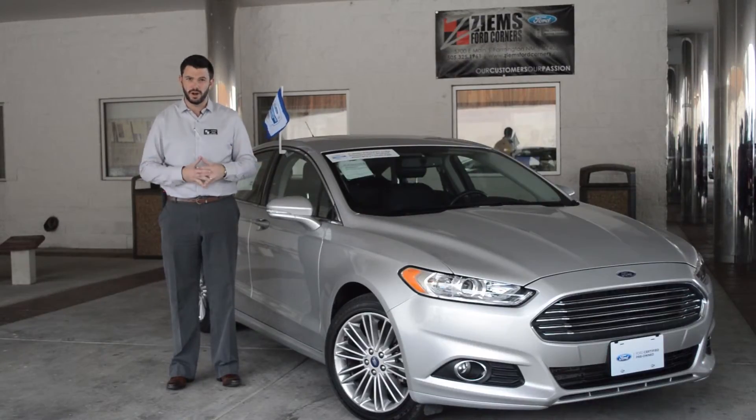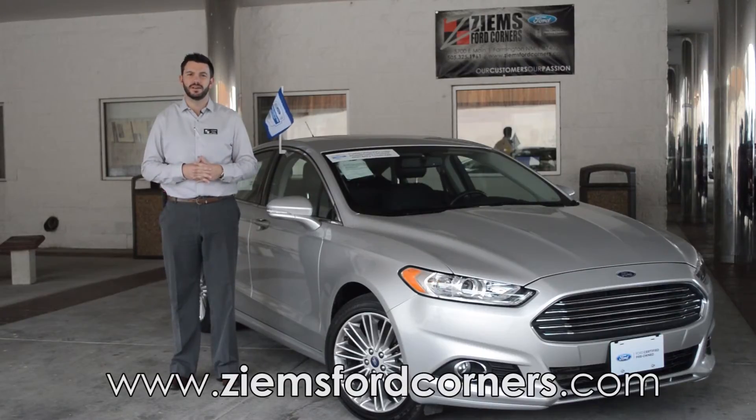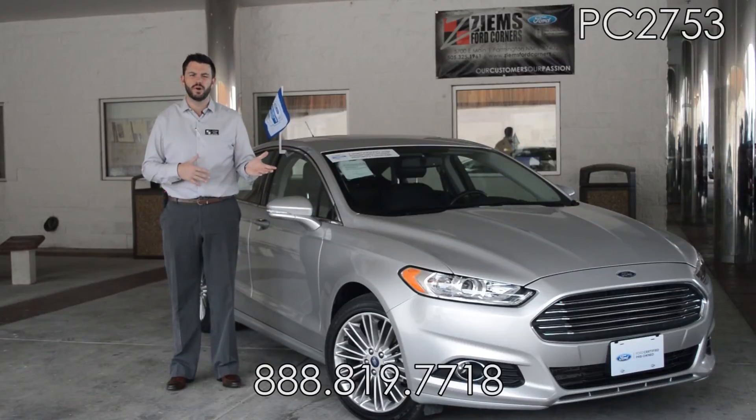If you'd like to learn more about this car, please visit our website at zymesfordcorners.com. You can also visit or give our office a call at 888-819-7718. Come take this for a test drive today, stock number PC2753.